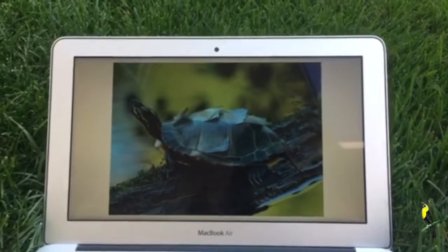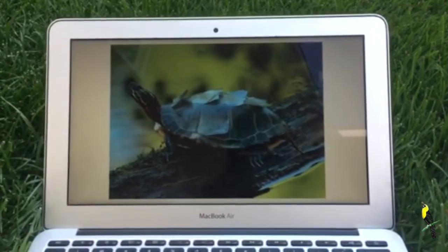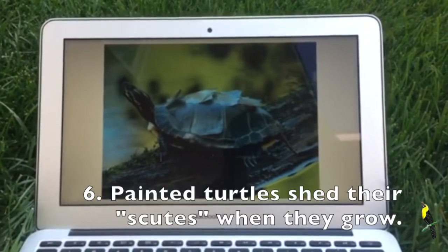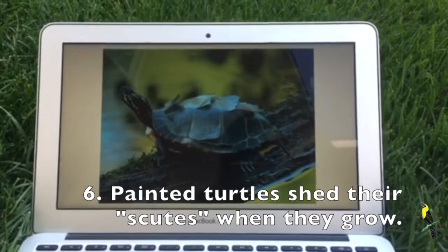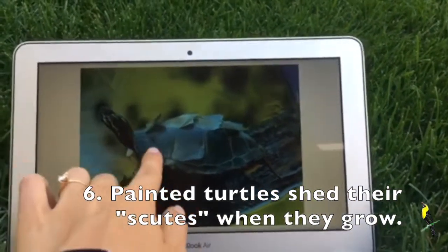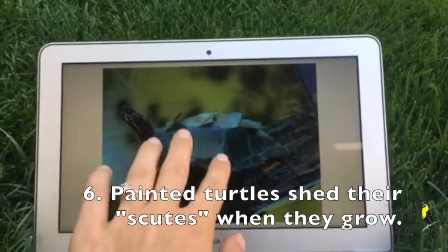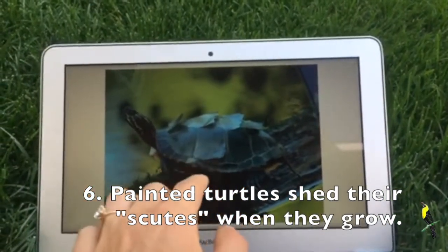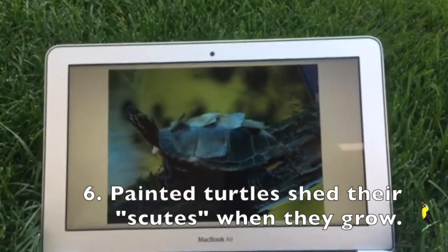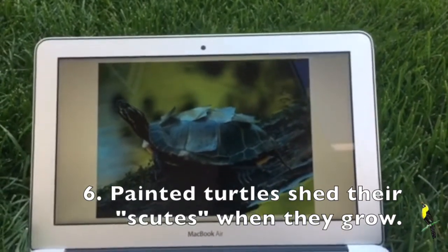This picture is very interesting — it shows a turtle shell that is shedding. Did you know that turtle shells have different parts on them called scutes? These are the different sections that make up the turtle shell, and around every one to two years these scutes shed and peel away because the shell is growing with the turtle.